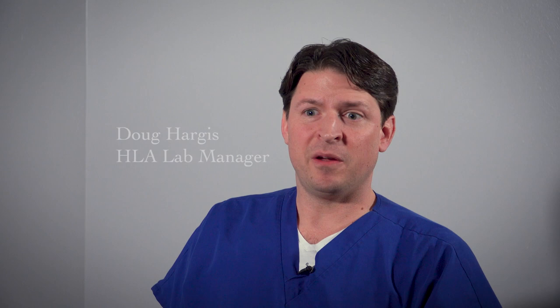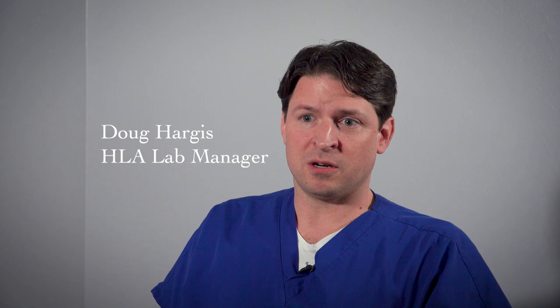Hi, I'm Doug Hargis, manager of the HLA laboratory. HLA stands for human leukocyte antigen. HLA is very important to transplant because it's been well established through the years that HLA compatibility is very predictive of transplant survival.